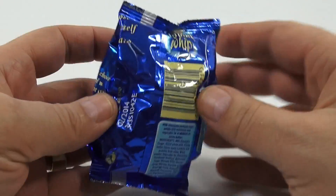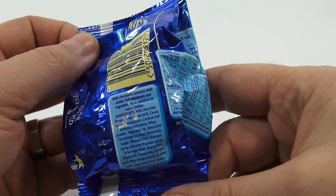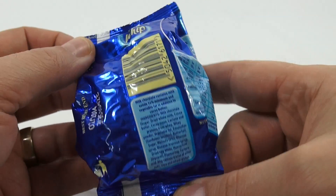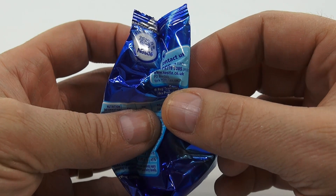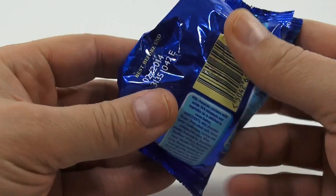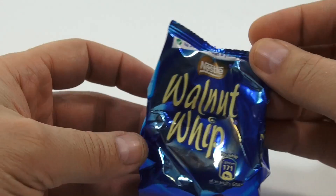Per Whip, that's the calories — that's it. Nestle Walnut Whip. Milk chocolate contains some ingredients there. I usually just scan over the ingredients but don't really spend too much time on them. Contact is nestle.co.uk, and when you feel it, it's like a pointy — like a whip, right?